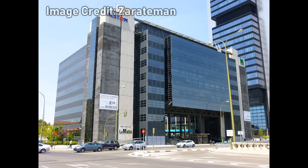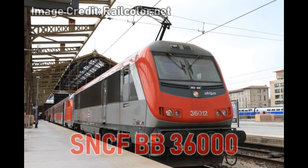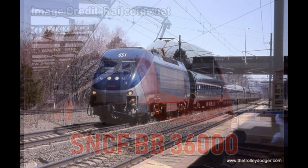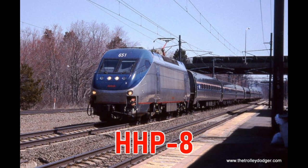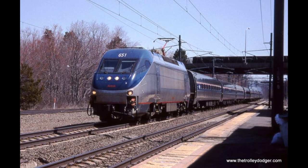Manufactured by Alstom, this new locomotive drive system would come straight from the mixed-traffic French-Italian SNCF BB36000 locomotive. The new locomotive would come to be known as the HHL-8, high-horsepower locomotive with 8,000 horsepower. The name was later changed to HHP-8, meaning the same exact thing.